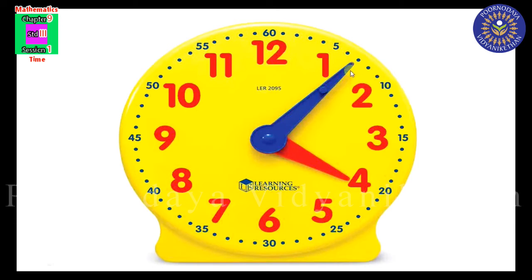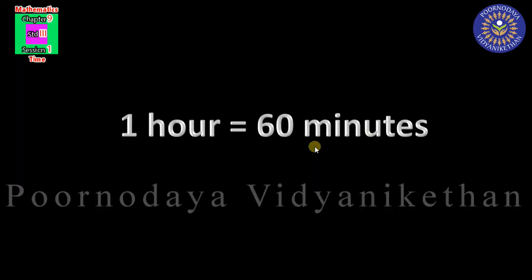The minute hand — this blue long hand — is faster than the hour hand. While the hour hand covers only 5 small markings from one number to another in one hour, the minute hand takes one full circle of the clock face in the same time. So, 1 hour is equal to 60 minutes. This you have to learn: 1 hour equals 60 minutes.